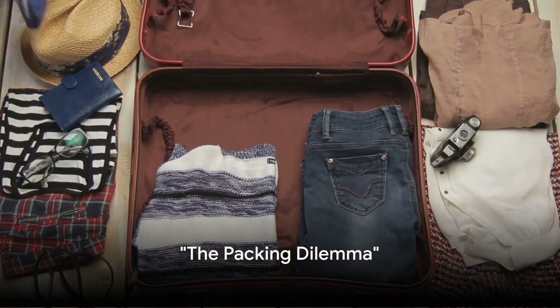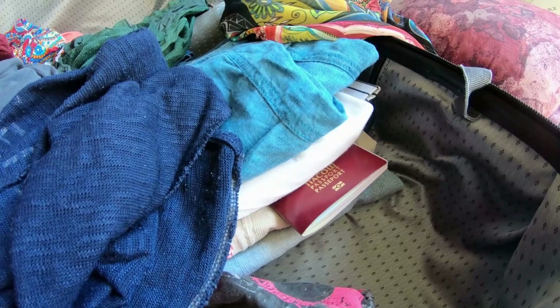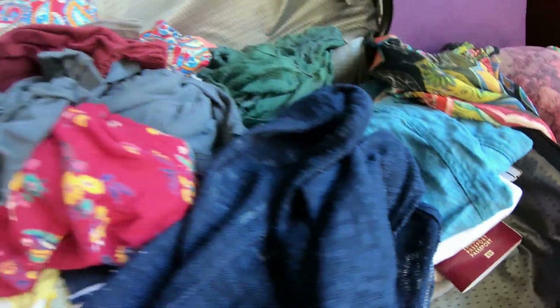Planning for a trip and confused about what to pack? It's a conundrum we've all faced. Packing for a trip can feel like a balancing act, teetering between the temptation to pack your entire wardrobe and the desire to streamline your luggage.